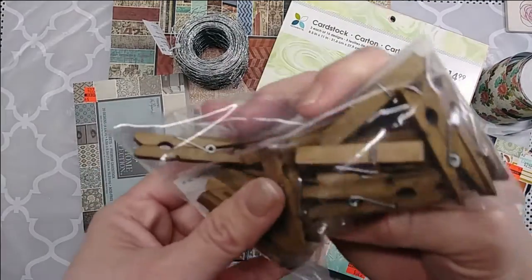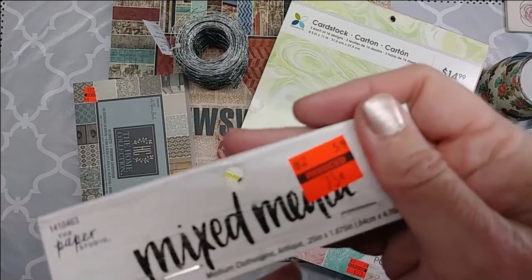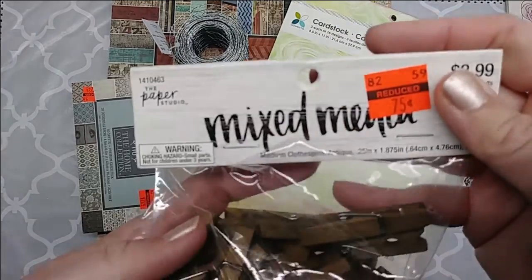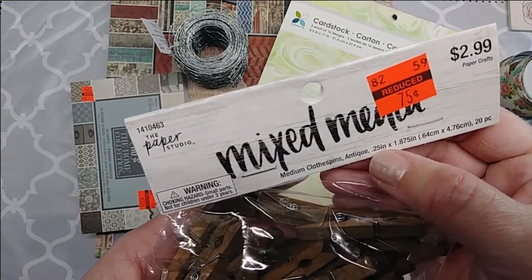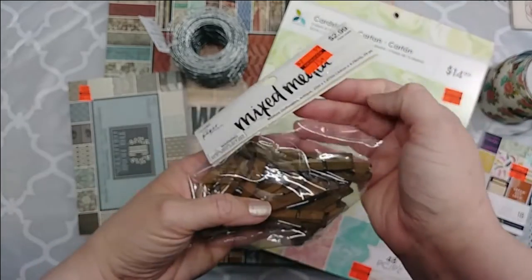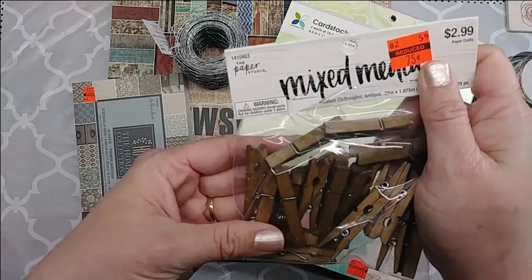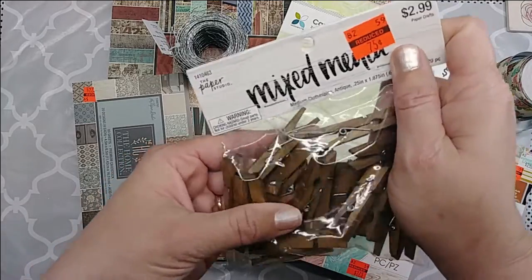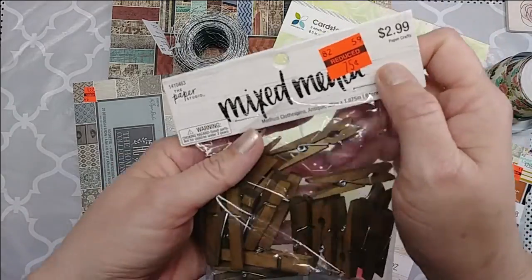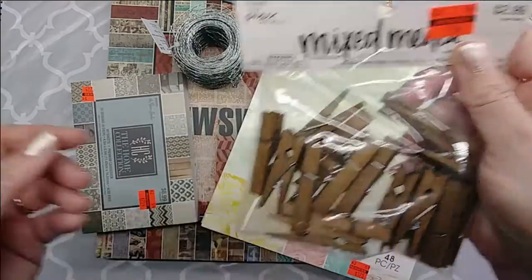I also picked up a package of these mixed media clothespins — antique style, a quarter inch by 1.875 inches, and there are 20 pieces in the package. I'm going to use those in a home decor project and I might come on and do a video about that.